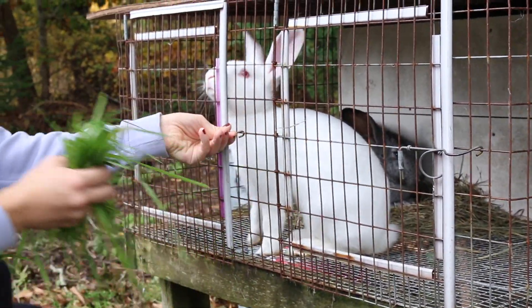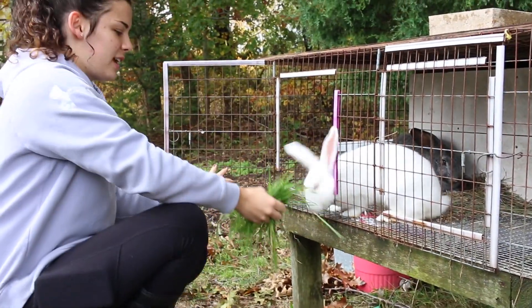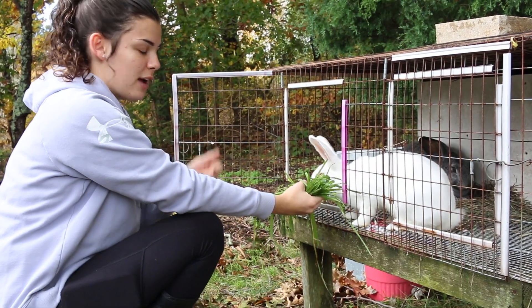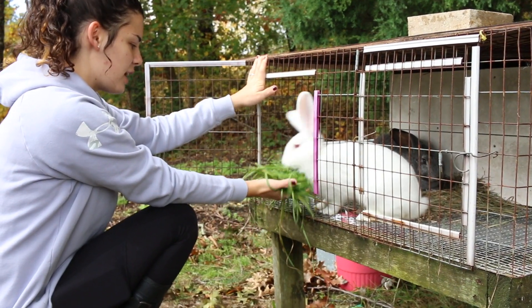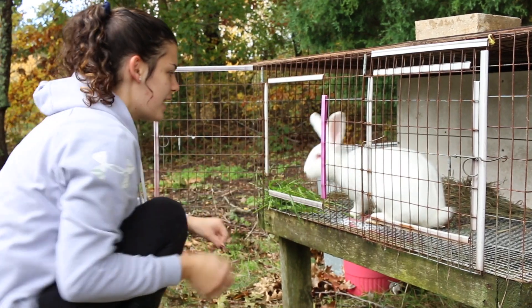These guys just came off of pasture. We had to move them to this cage because yesterday they got out of their pasture cage — they dug out. So they had to go to this indestructible cage, unfortunately, so they can't have grass anymore. I'm kind of giving them grass to replace that. They have hay now, of course.